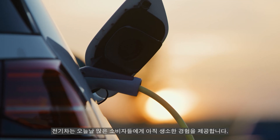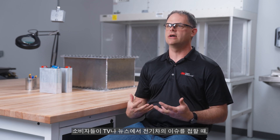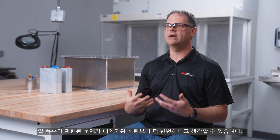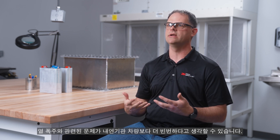For a lot of consumers today, this is the first electric vehicle they're actually going to experience. As consumers turn on the TV and look to see the challenges with EVs, the perception is that EVs have a much higher incidence rate of issues, namely related to thermal runaway. But the reality is it's much lower than internal combustion engines, yet this still gives a lingering doubt in consumers' minds about whether they are safe with this vehicle.